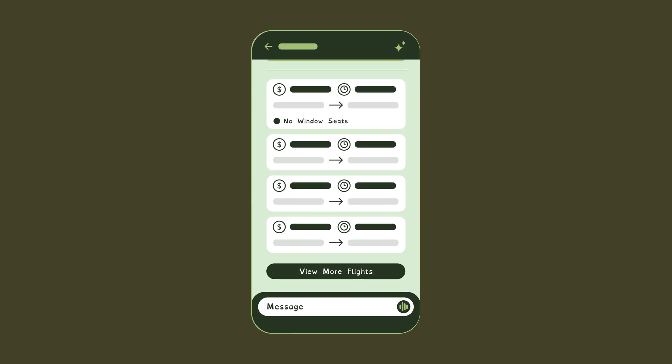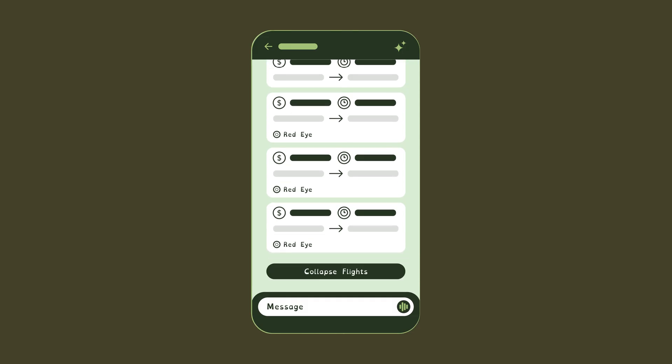The presentation of Alex's flights is entirely determined by her past behavior and preferences. She cares most about cost and travel time, so those are displayed most prominently in her flight results, and the results are ranked based on those preferences. The first option would fit her needs best, but there's a warning — no window seats left — and Alex prefers a window seat, so she moves to the next option. Alex never takes red-eye flights, so those are collapsed and placed at the bottom of the list.